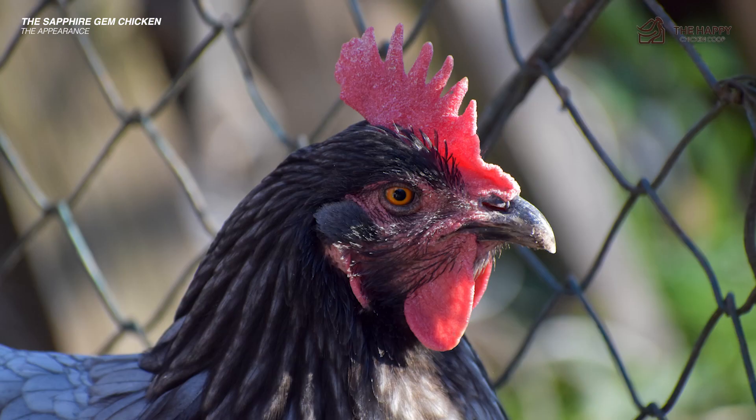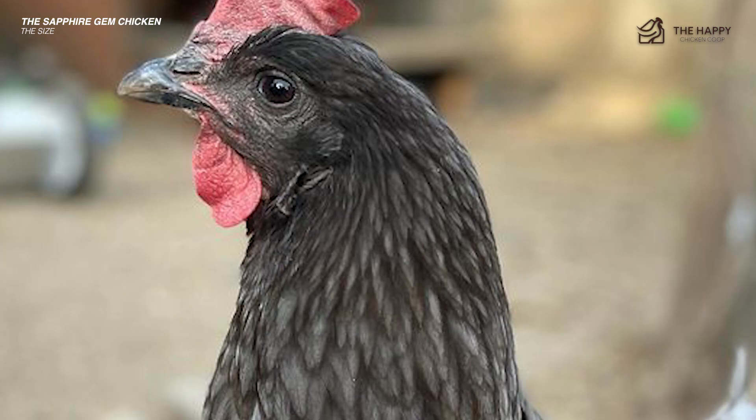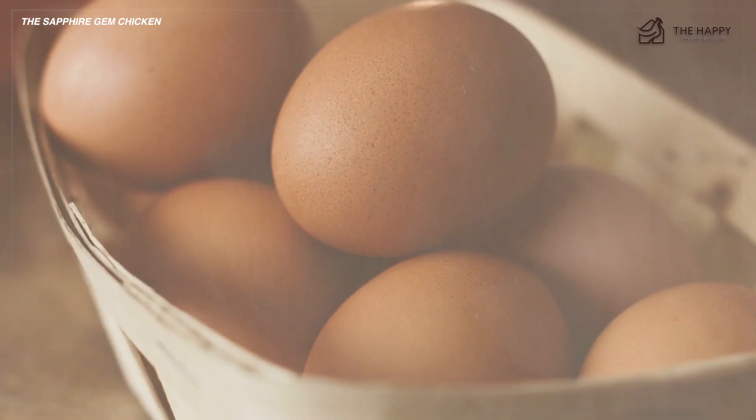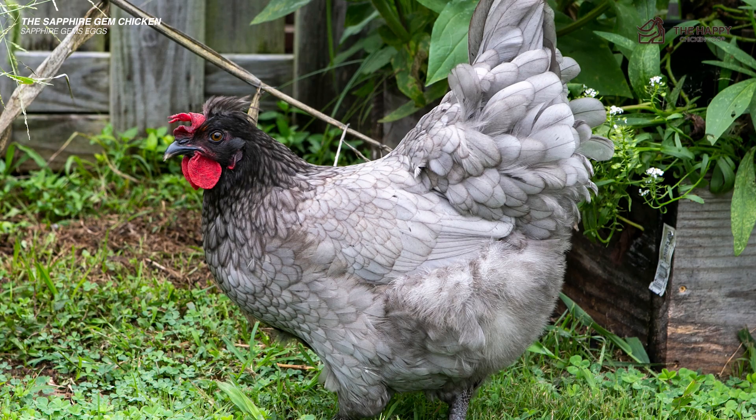Now let's talk about the size of these birds. They're a medium-sized chicken — they won't tower over your Easter Eggers nor cower under the Brahma. They're middle-of-the-flock size, and they can hold their own amongst a mixed flock. As far as the eggs go, large brown eggs are the Sapphire Gem specialty, and it's a common misconception that this chicken lays blue eggs because she's often confused with the Sapphire Chicken, a small white bird that lays bright blue eggs.